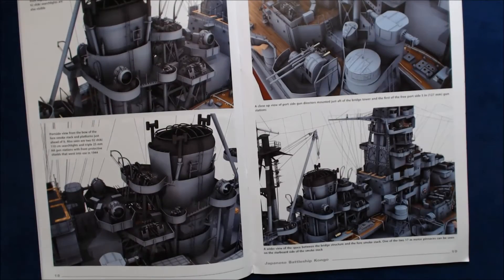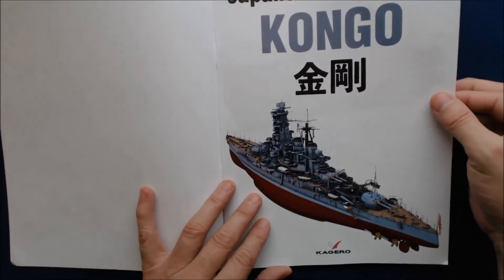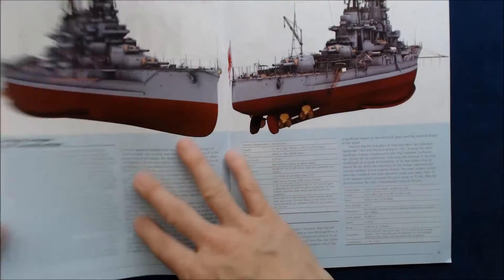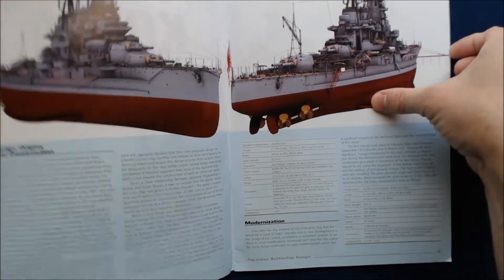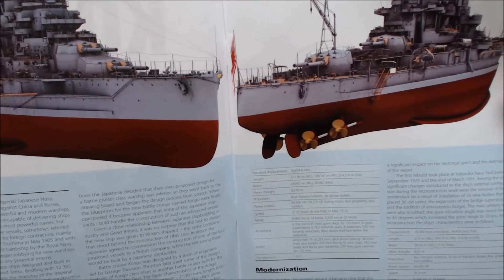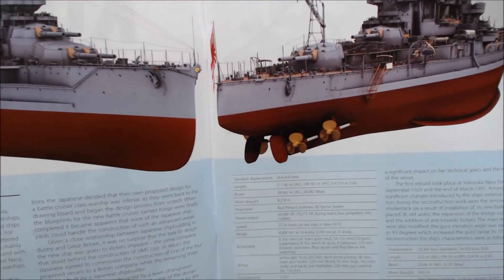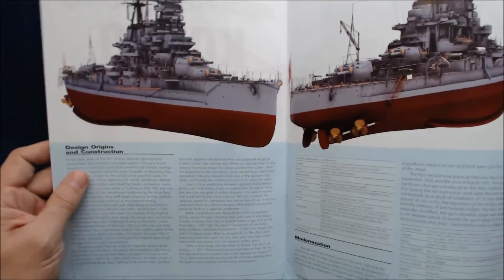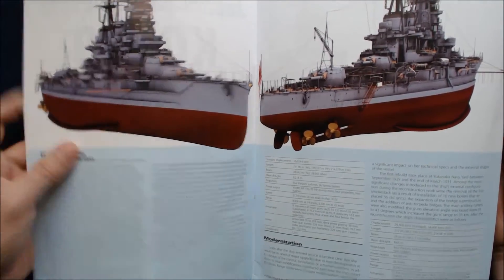Getting back to the regular book, I like that they have the Kongo in Japanese kanji — that's cool. There's no table of contents; they just go into design origins, construction text, and modernization. I wasn't initially aware of the ship's early origins, but it was laid down in 1911. So it was a pre-World War I dreadnought that was then modernized for World War II. Interesting.